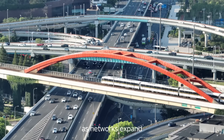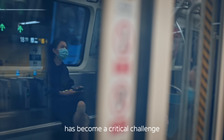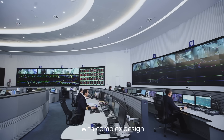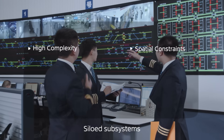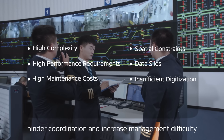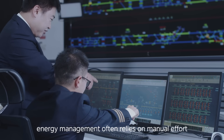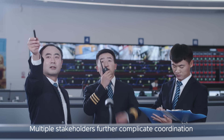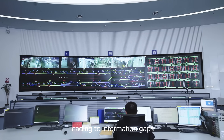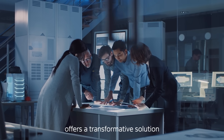However, as networks expand and ridership surges, how to achieve efficient and energy-saving operations has become a crucial challenge. Traditional rail transit systems grapple with complex design and operations management, siloed subsystems, and insufficient digitization that hinder coordination and increase management difficulty. In operation, energy management often relies on manual effort and maintenance remains reactive. Multiple stakeholders further complicate coordination and communication, leading to information gaps and unclear responsibilities.